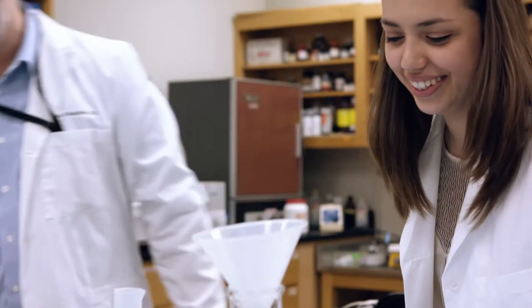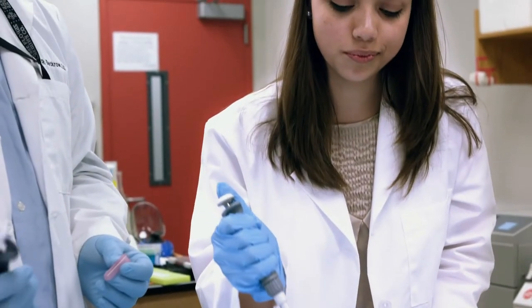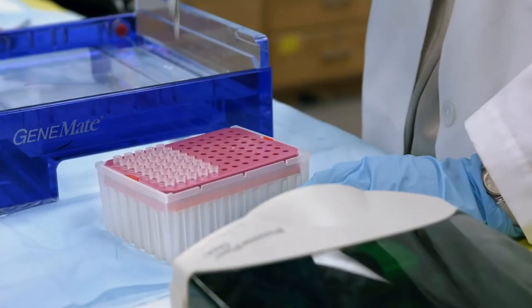Not surprisingly, Merrim Hall has lots of science labs where you'll often find students and faculty working side-by-side on research projects. At other universities, these opportunities are typically reserved for graduate students, but not at IU Northwest. Students here have made many exciting discoveries while conducting original research.